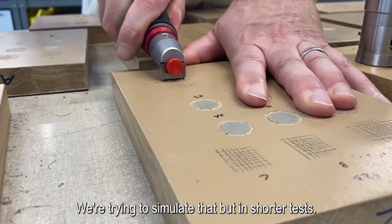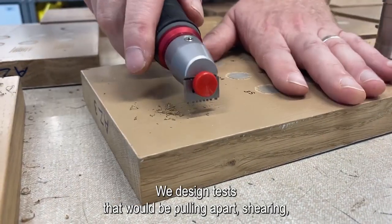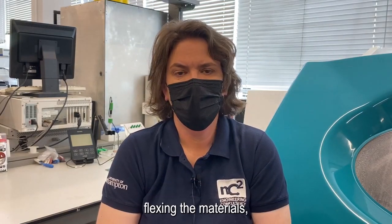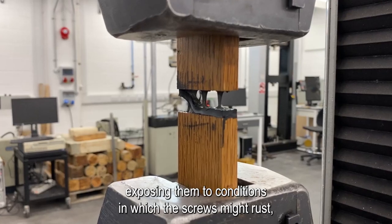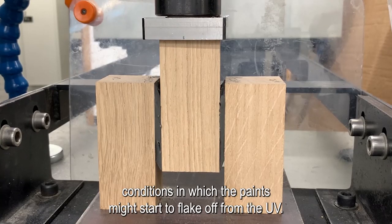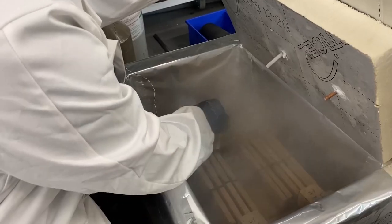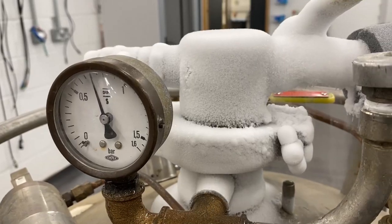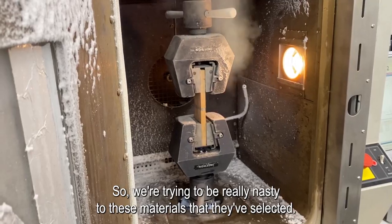We design tests that would be pulling apart, shearing, and flexing the materials, exposing them to conditions in which the screws might rust, conditions in which the paints might start to flake off under UV. We're going to extreme temperatures — down to minus 20 and up to plus 70 — so we're trying to be really nasty to these materials that they've selected.